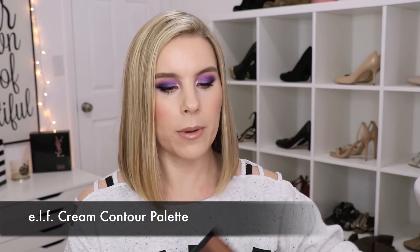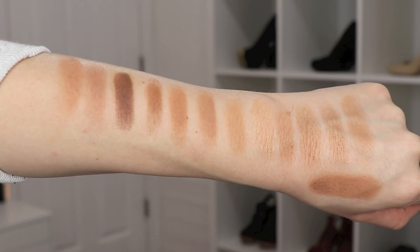My last favorite bronzer for pale skin is also in an e.l.f. palette — this is the e.l.f. Cream Contour Palette. I usually only use the bronzer shade here for bronzing, and it is a really beautiful cream bronzer. So if you're not into powder products and want a cream option, this is really beautiful. For contouring, I'll go in with one of the other two shades, but this bronzer color isn't too warm or too cool, so you can get away with using it as a bronzer-contour.